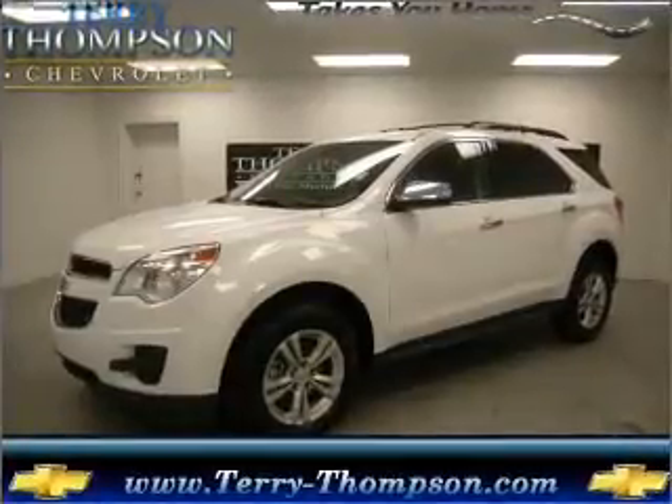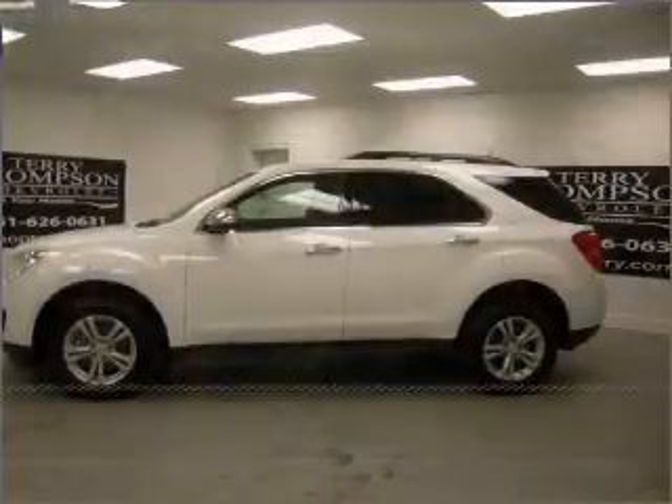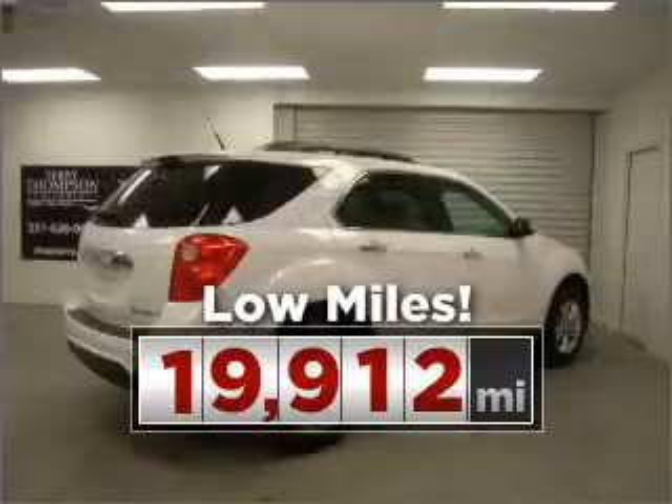Proudly presenting this 2010 Chevrolet Equinox. Your search stops here with this ideal auto. This ride is like new and will go the distance with low mileage under the hood.